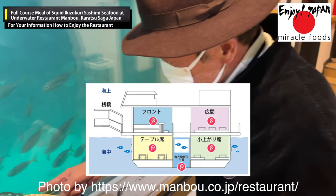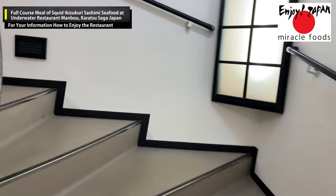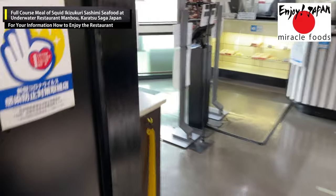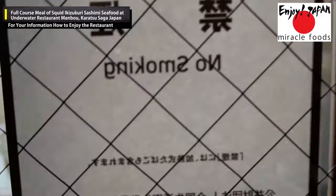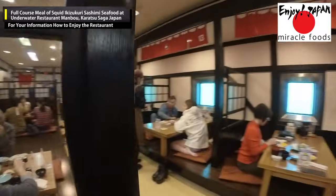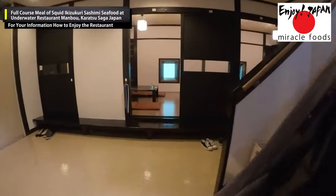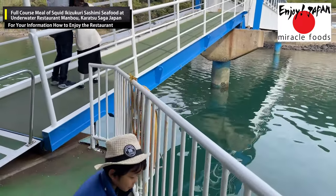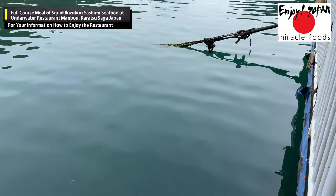According to the official website, the structure of the restaurant is designed to allow diners to truly dine in the ocean. Strictly speaking, the restaurant is legally treated as a ship rather than a building, and the maximum number of people on board is limited to 271. During busy seasons you'll have to wait, so it's recommended to arrive as soon as the restaurant opens. Some menu items sell out if you arrive late, and the squid available differs by season — on this day, big-fin reef squid were served.